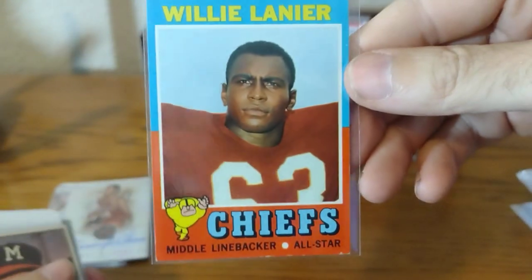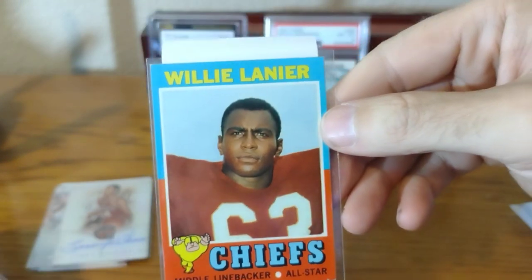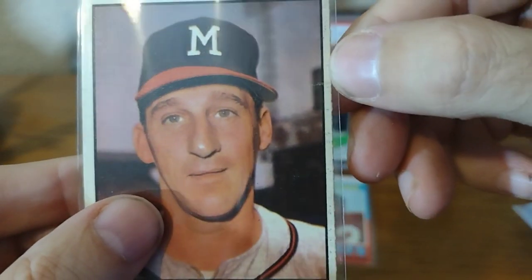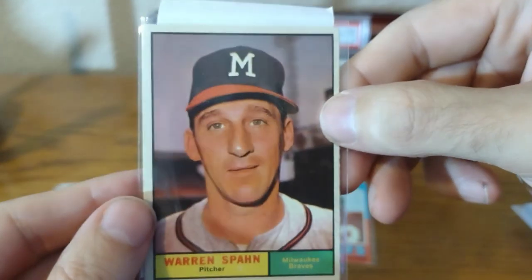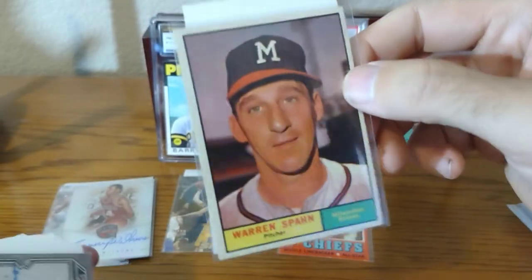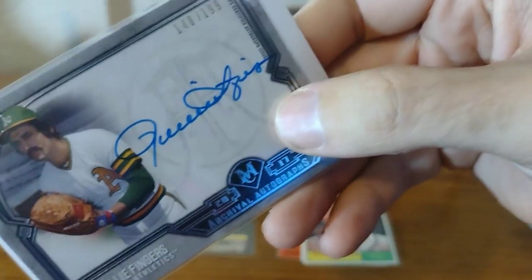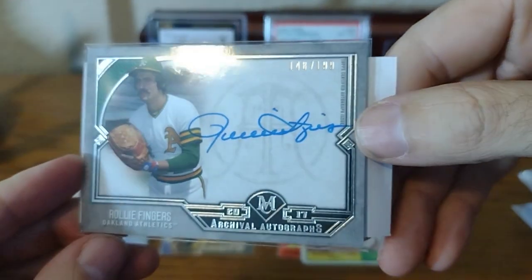This card isn't in perfect shape — it looks pretty good, some chipping there. But what I look for is centering with these cards, so this will go into my Hall of Fame PC. This card is a little bit off-centered — some issues there, but I think it was $4. It'll look great in a top loader until I can find a Warren Spahn from this year that I want to grade.